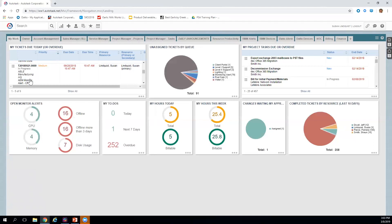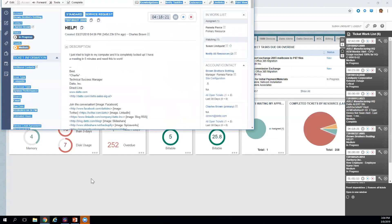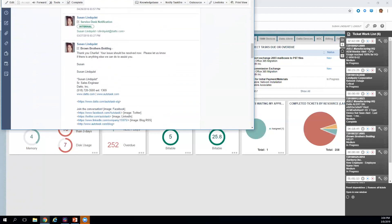For ticket creation, we have an incoming email parser — tickets can be created automatically from an incoming email, and we can automatically produce auto-response notifications when those emails come in. Advanced features include reply handling, so as replies go back and forth between the technician and the end user, all of that email communication is automatically logged to the existing ticket as a note. The subject line becomes the ticket title and the body becomes the ticket description.